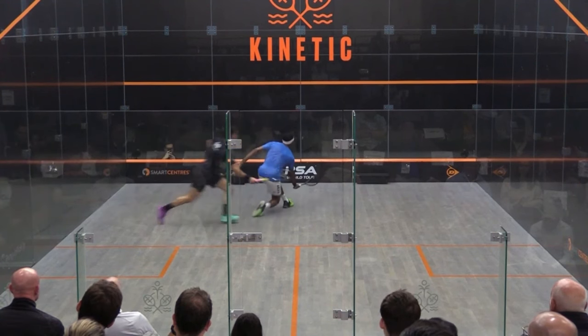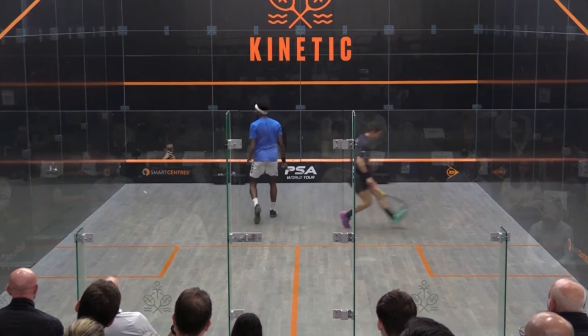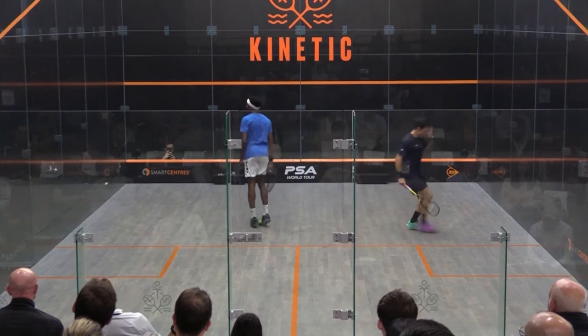Something that lesser players don't do effectively — use disguise — and then uses his wrist to send the ball back into the same corner that Miguel was flying out of.